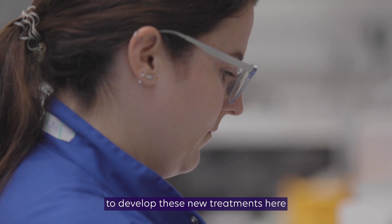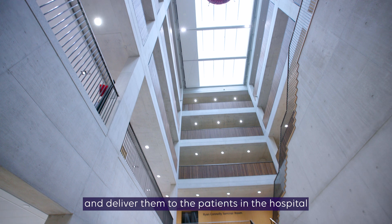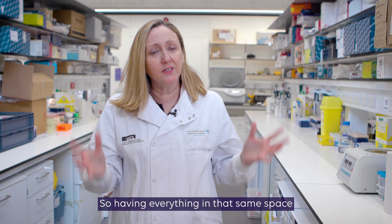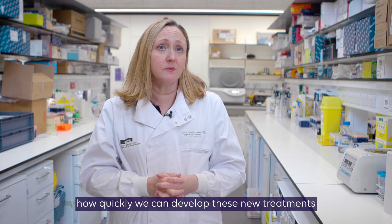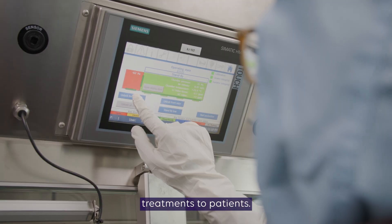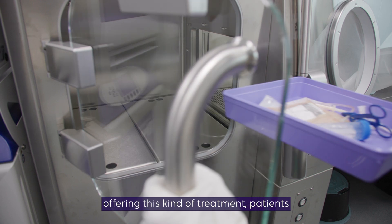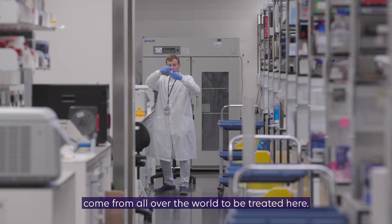We're able to develop these new treatments here, then manufacture them upstairs and deliver them to the patients in the hospital next door. Having everything in that same space really speeds up how quickly we can develop these new treatments and get those treatments to patients. And because we're really one of the only centres in the world offering this kind of treatment, patients come from all over the world to be treated here.